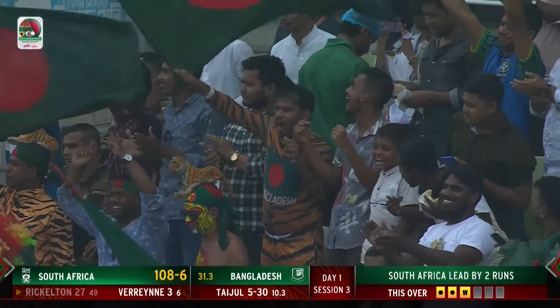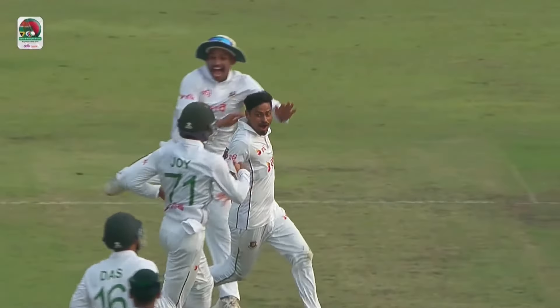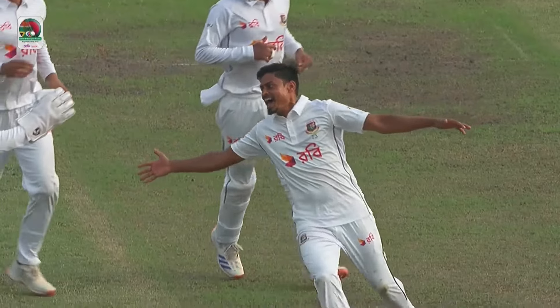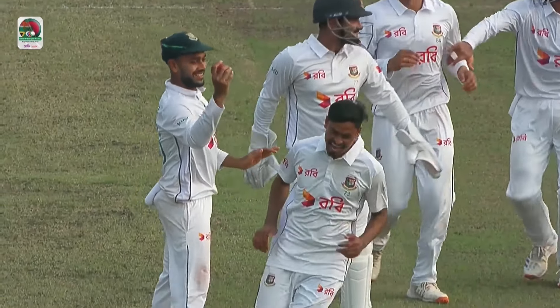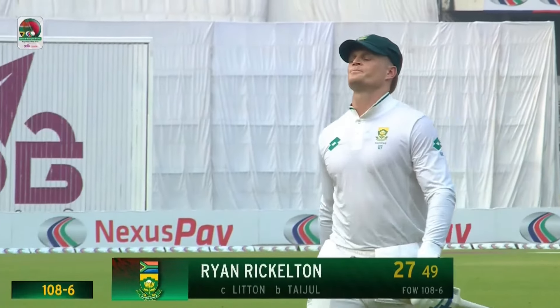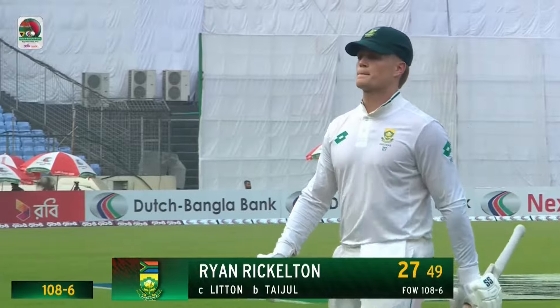He tried to back away and cut it, got a faint edge and he's gone. In that area where there's a little bit of rough, this one doesn't turn much but he thinks it's going to. He tries to go on the back foot and that's a very good take by the wicketkeeper — it's gone very quickly. Taijul into the game and he's picked up five. Ryan Rickleton has to go for 27. It's 108 for six.